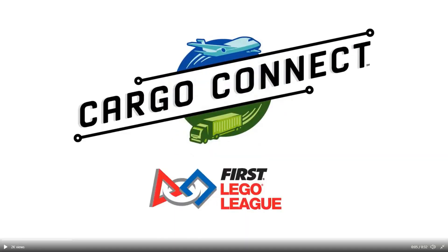Now it's time to go through frame by frame and find all the hidden details within this trailer. First off, we know now that the season will be called Cargo Connect, and based off the logo we've seen, we can assume that it'll be about the transportation of goods.